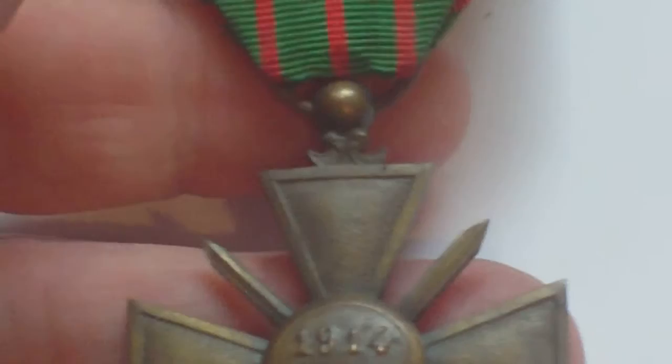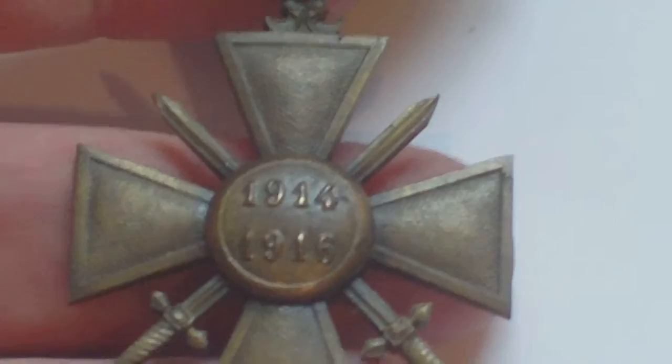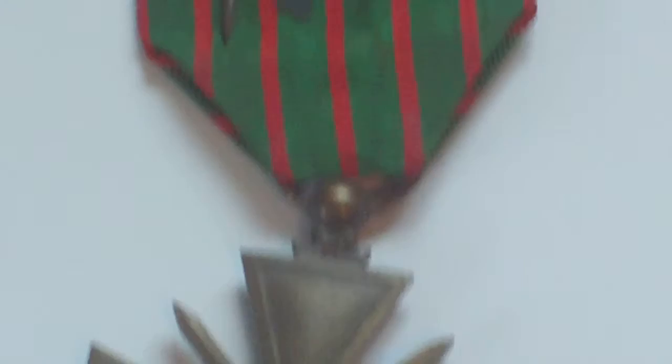The recipient of this medal is actually known, and we'll look at his award certificate in another video. This is the so-called 1914-1918 Croix de Guerre, but it's actually the 1914-1915 version. It's got the standard French method of pinning it to a uniform, and there's a little piece of glue or gum on the back which will become evident in one of the other videos. There are a couple more medals to show from this recipient before we look at the award certificate. This is the 1914-1915 Croix de Guerre.